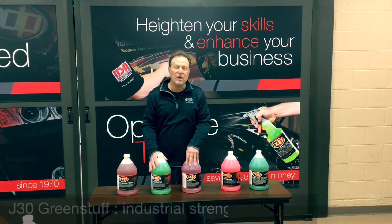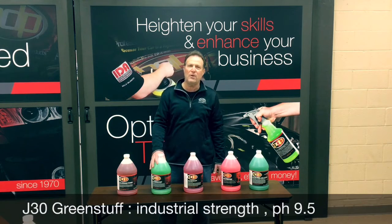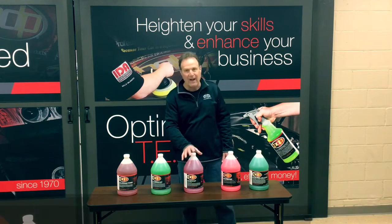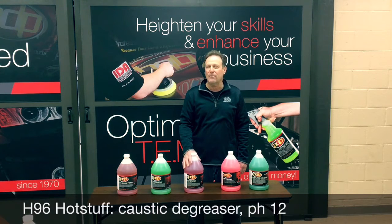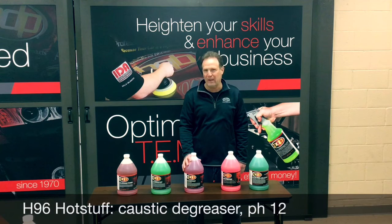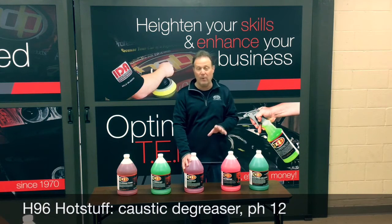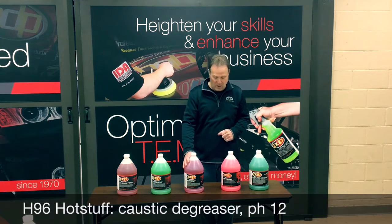Green Stuff is a great workhorse product — it's been in the line for 30 years, great on grease and oil, and rinses free off hard surfaces. Hot Stuff is an economical but very high caustic product. If you do choose to use it on carpet, which I don't recommend, you'll get sediment come up and it will definitely leave a film in the carpet.